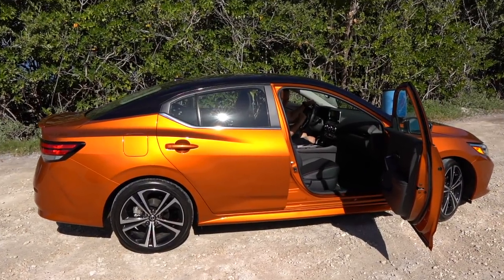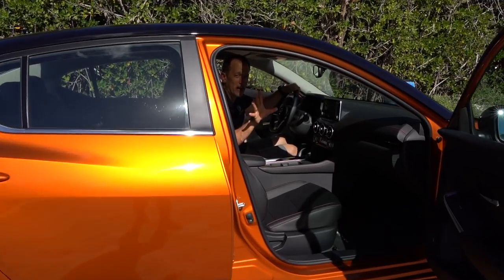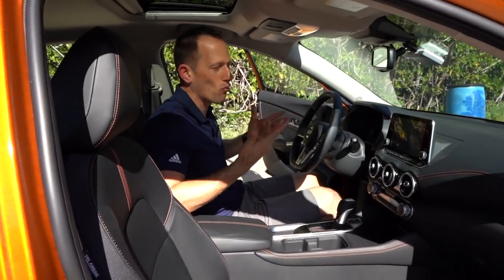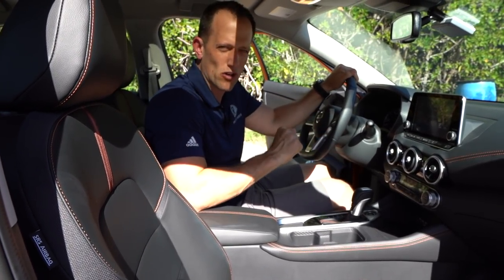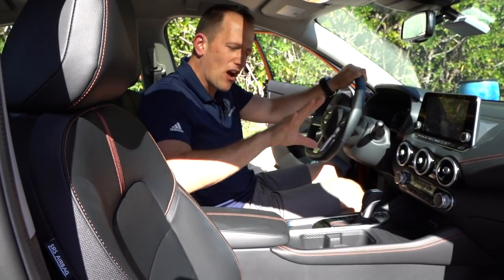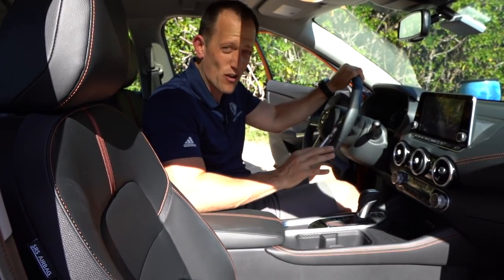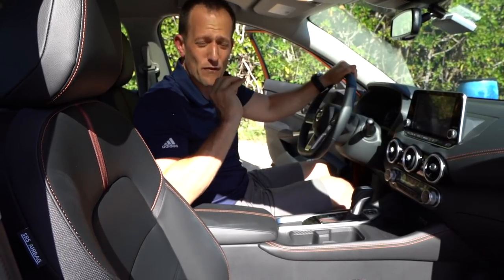We're inside the 2020 Nissan Sentra. You'll notice that they really lowered the roof line, but the great news is it doesn't take away space in here — that's the wonderful magic Nissan has done. If you're wondering how much this new Sentra costs: based off the three different trim levels, you could come in at around $19,000, and this particular SR trim, you're looking around $22,000 to $23,000. This really is priced very aggressively to go up against those competitors.